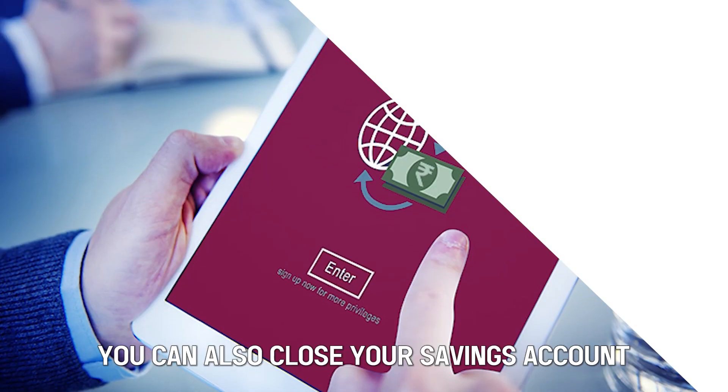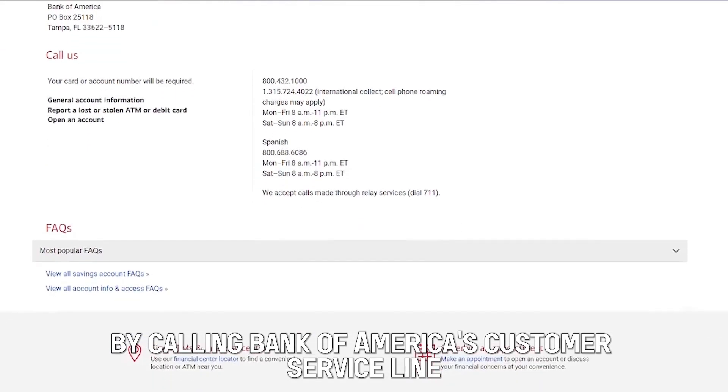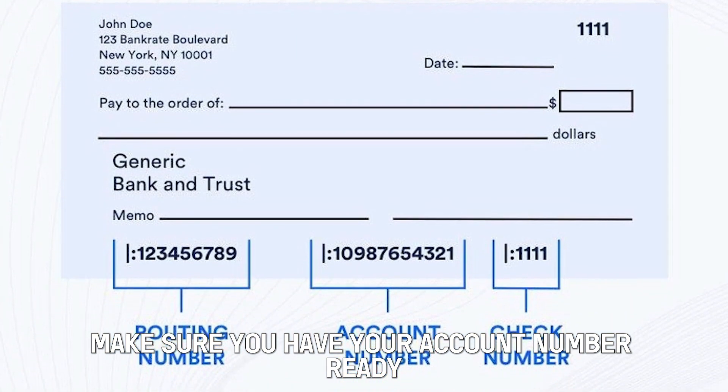Number 3: On the Phone. You can also close your savings account by calling Bank of America's customer service line through the number provided on their website. Make sure you have your account number ready.